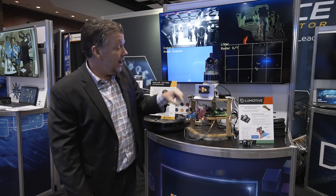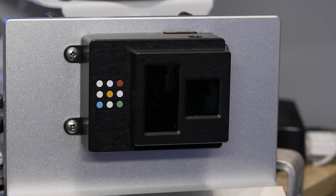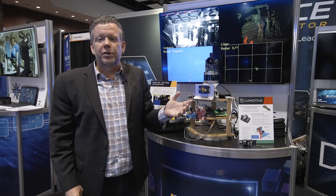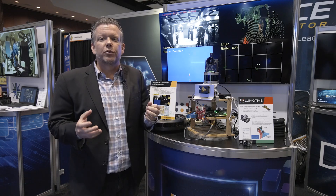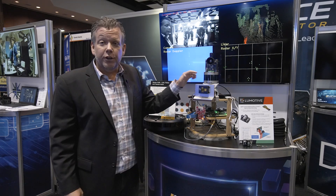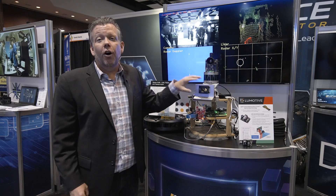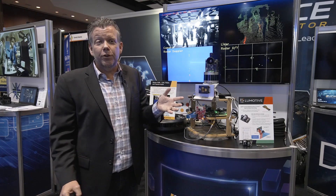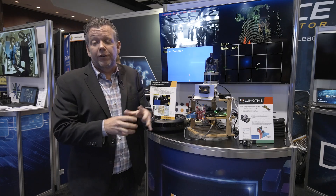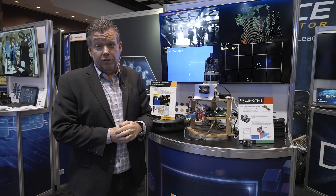For LeMotive, we provided the solid-state LIDAR sensor for this implementation — this is our own reference design. At LeMotive, we build optical beamforming chips that are able to shape and steer light in any direction with no moving parts. This allows us to create solid-state LIDAR that have all the performance and capabilities of a mechanical system, with all the durability, reliability, and efficiency, and compact form factor that we're used to seeing from 2D camera solutions.